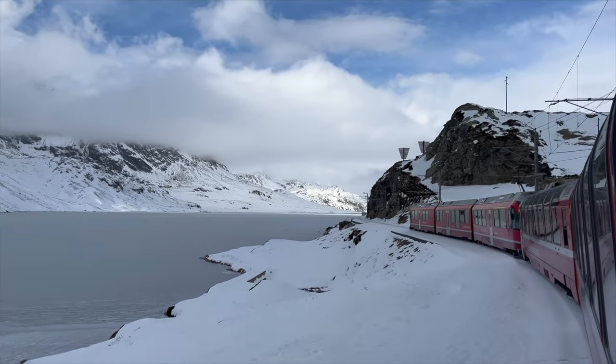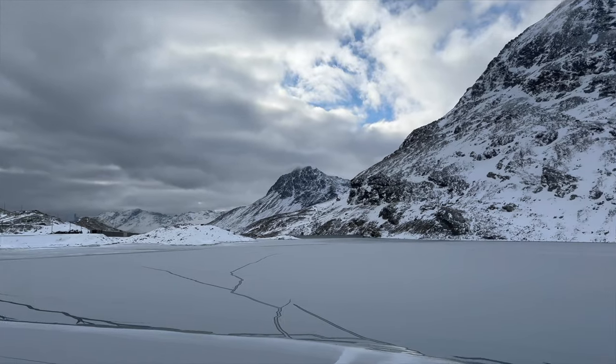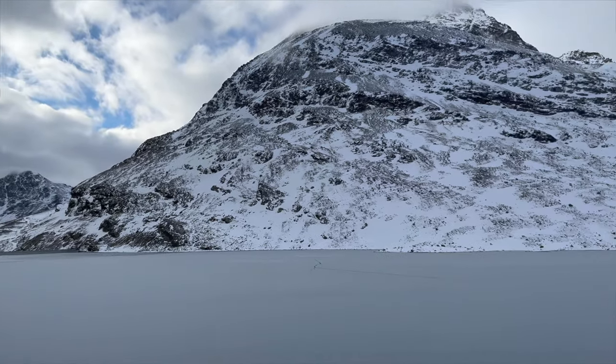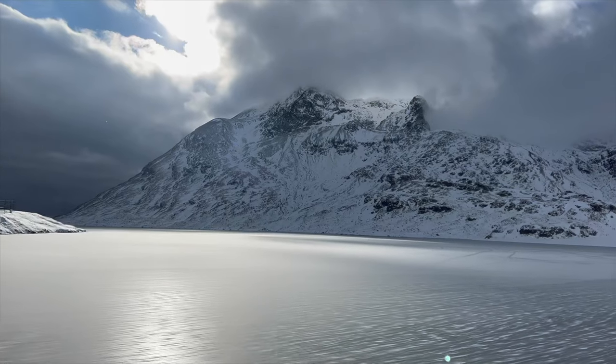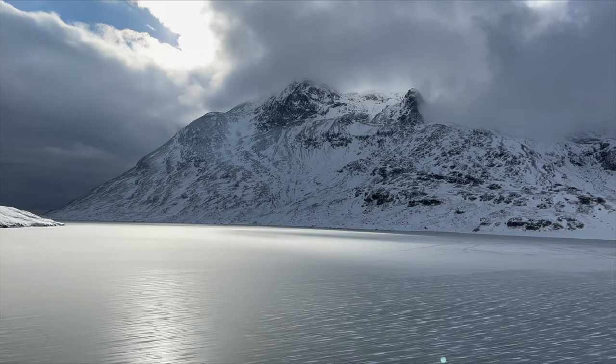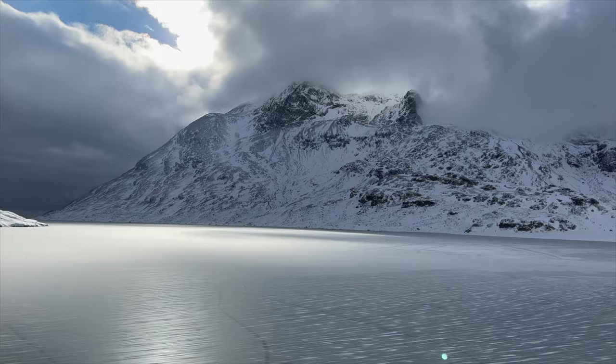Today we're riding on the Bernina Express. This is a beautiful train through the Italian and Swiss Alps. It was built between 1908 and 1910 and it's a UNESCO World Heritage Site. I'm super excited — this is supposed to be one of the most beautiful train rides in the world.